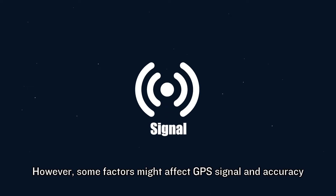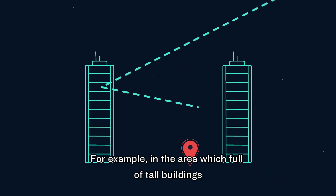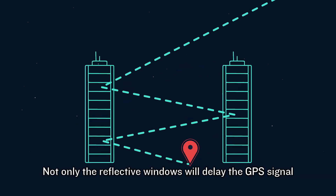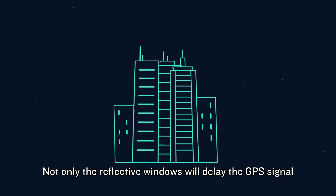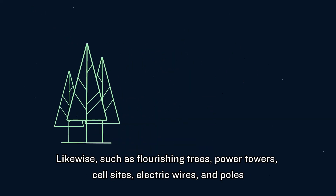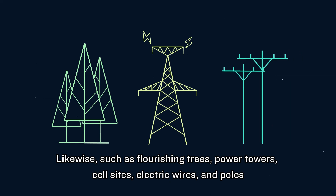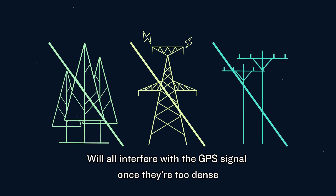However, some factors might affect GPS signal and accuracy. For example, in areas with tall buildings, not only will reflective windows delay the GPS signal, but dense buildings will also block the signal and lower GPS accuracy. Likewise, flourishing trees, power towers, cell sites, electric wires, and poles will all interfere with GPS signals once they are too dense.